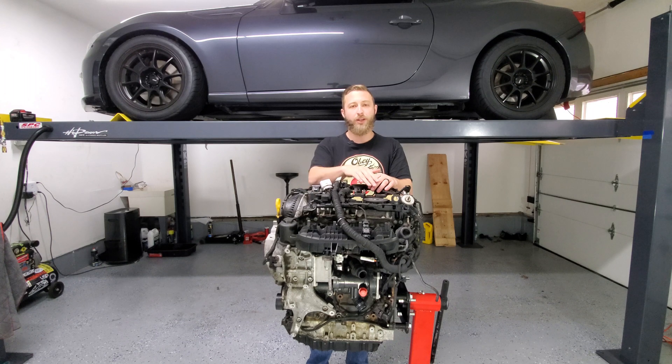So I moved the coil packs around and swapped the spark plugs around just to see if the misfire would follow. Just moving the coil packs alone, I was able to see that the misfires continued on cylinders 1 and 2. I thought the plugs might be fouled, so I moved the plugs over — still cylinders 1 and 2. When I pulled the spark plug out of cylinder 2, I noticed the plug was wet with fuel, which means it was lacking compression because it wasn't able to actually combust that fuel.